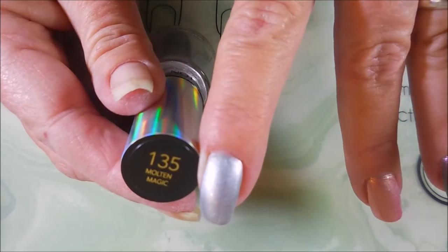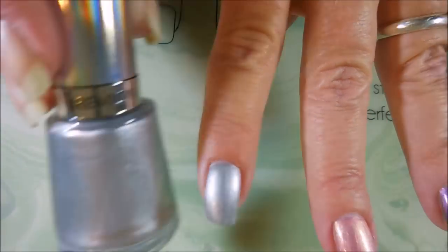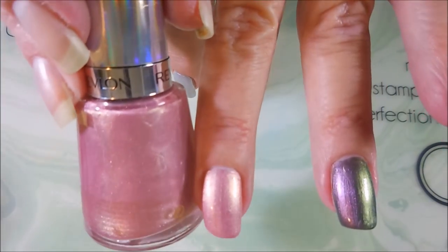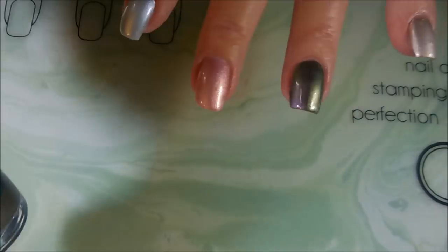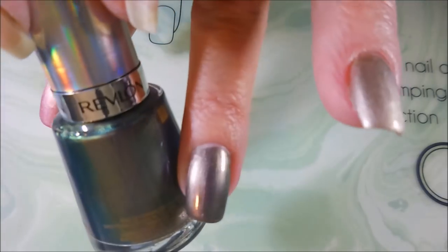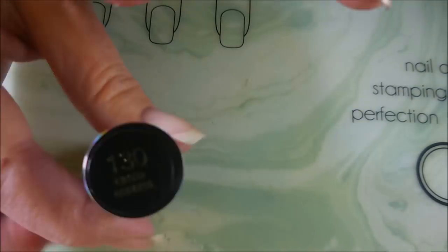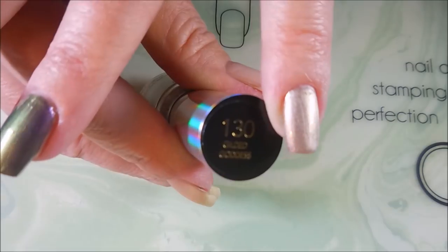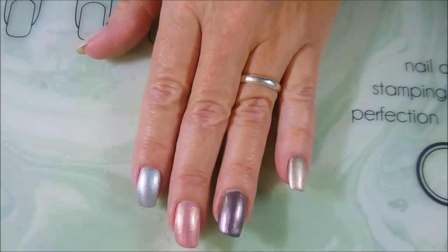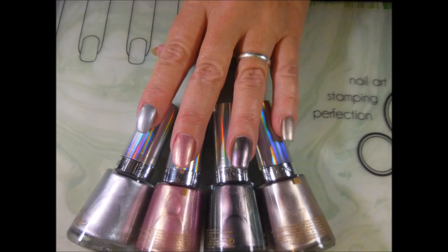Let's go through them real quick: Molten Magic, then Blushing, then Amethyst Smoke — which is of course my favorite, I've already confessed — and finally Gilded Goddess. There they are! Let me know what you think about these down below, I'd love to hear your comments. Here's my swatch photo — thank you for watching, and until next time, take care of yourself. Talk to you soon, bye!